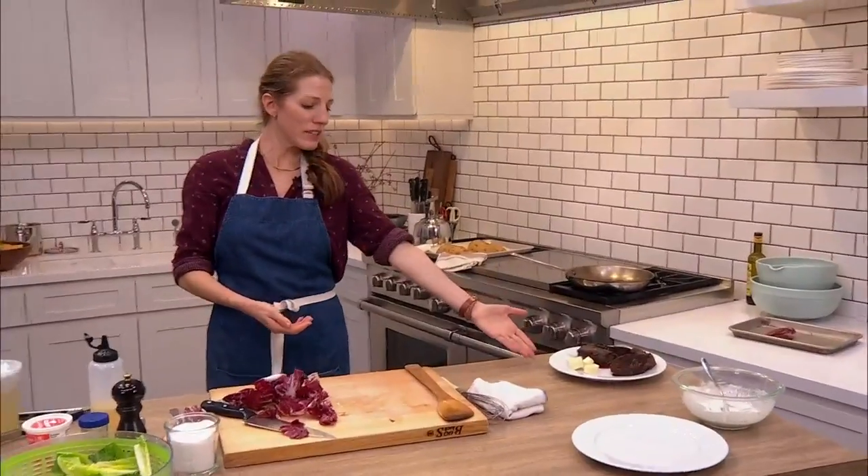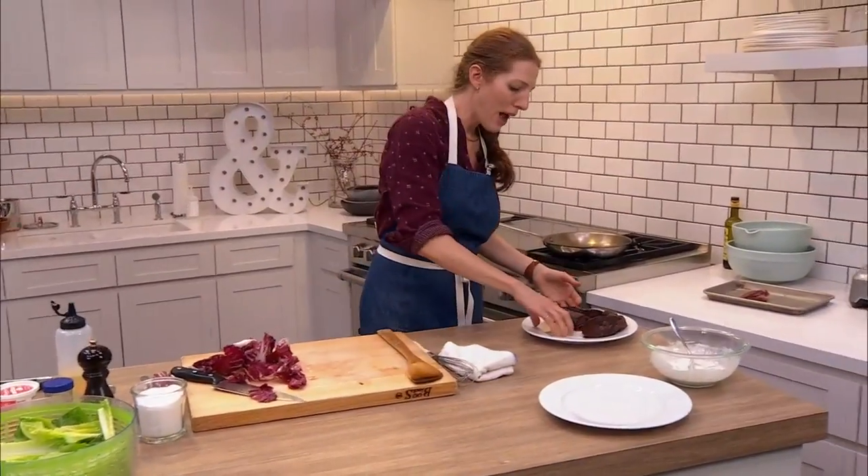See how I'm resting — steaks resting, steaks resting, amazing. I'm going to use this butter in one second.